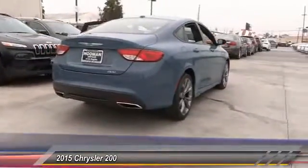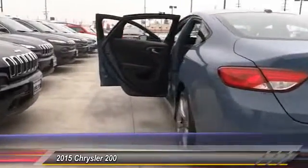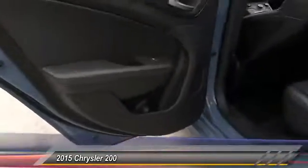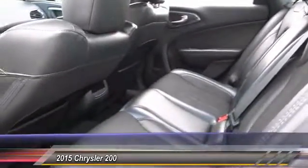This vehicle has less than 15,000 miles. Here are some of this vehicle's great options: backup camera, keyless entry, traction control, Bluetooth wireless data link for hands-free phone, leather wrapped steering wheel, alloy wheels, air conditioning, front power steering, automatic stability control, and cruise control.